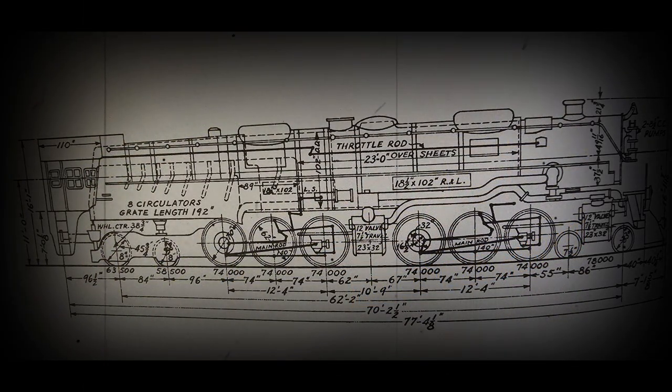The following specifications apply to the second generation of the Challenger: length 121 feet 11 inches, total weight 1,071,000 pounds, cylinders 4 at 21 inches by 32 inches, steam pressure 280 psi, adhesive weight 406,000 pounds, tractive effort 97,400 pounds, axle load 68,000 pounds, and maximum top speed 70 miles an hour.